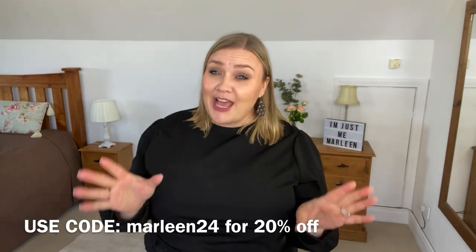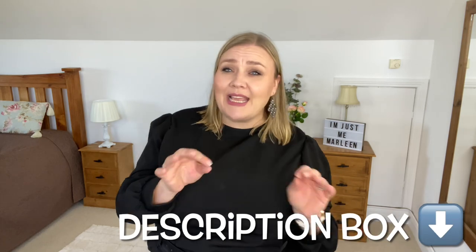Per usual, Rose Gal has gifted me the items for today and they give you a discount code here on the screen. All the details are in the description box — links and everything you need to know, loads of videos, discount codes, the whole works, so do go and check that out.